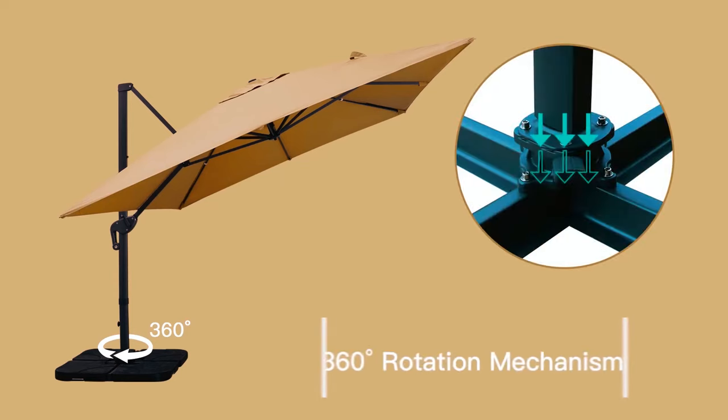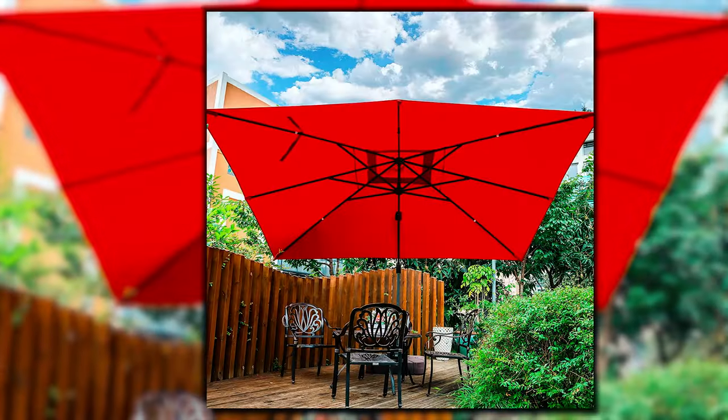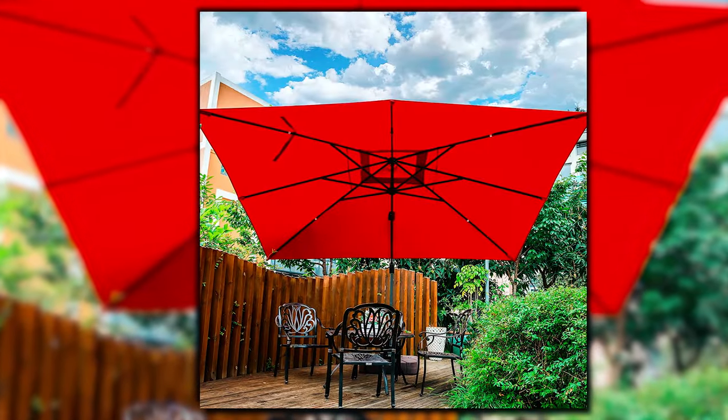This patio umbrella comes with an instruction manual and all of the necessary tools, so you can quickly assemble it in a few minutes. This cantilever umbrella is all you need to chill outdoors.